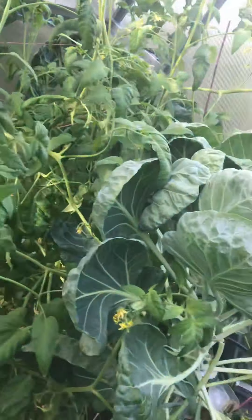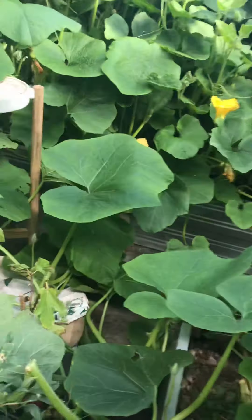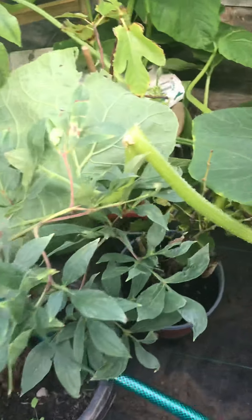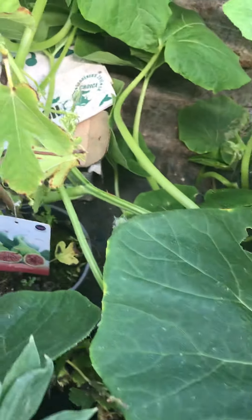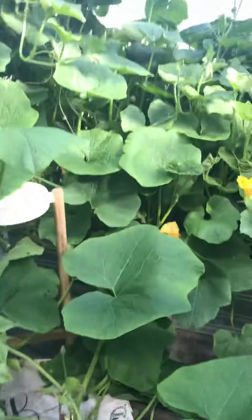We have some Brussels sprouts also basically doing their thing there. I have a lemon tree here — hasn't done much, just a few odds and ends. And the fig tree — they will go into the next pollinator area that I'm planning on.